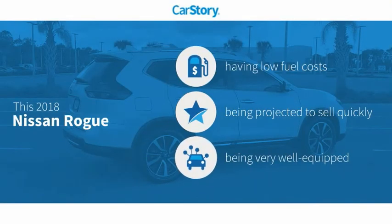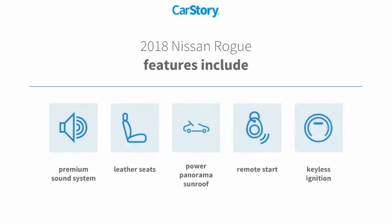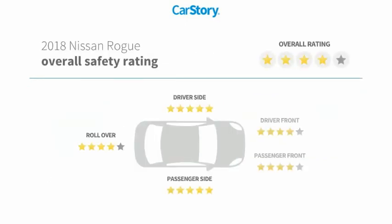Car Story research indicates this vehicle as having low monthly fuel costs and loaded with features. Features also include remote start, keyless ignition, premium sound system, leather seats, power panorama sunroof, and has been listed as an IIHS top safety pick with these ratings.